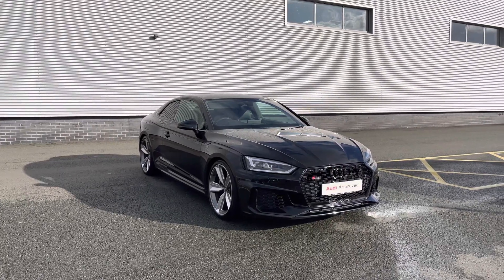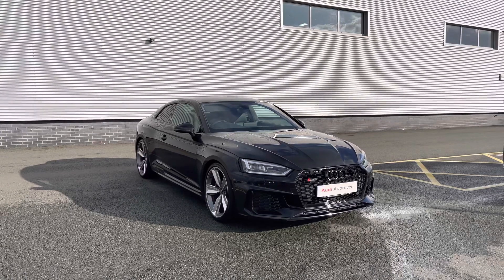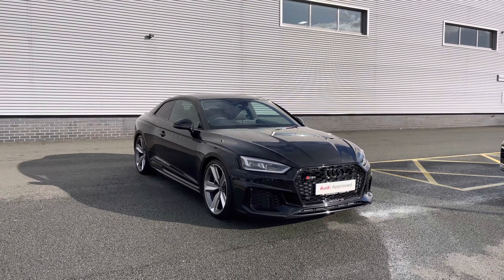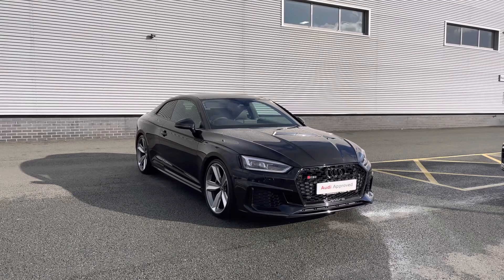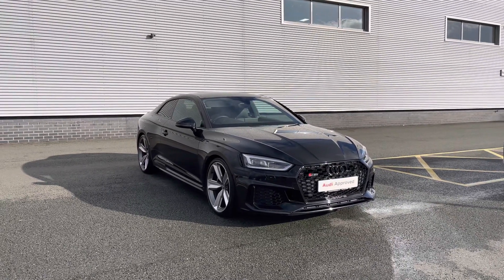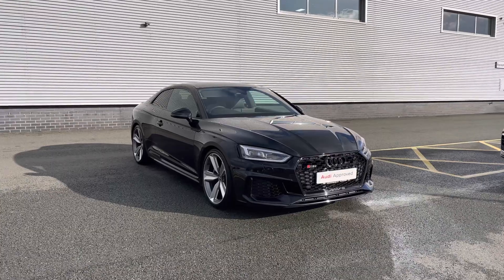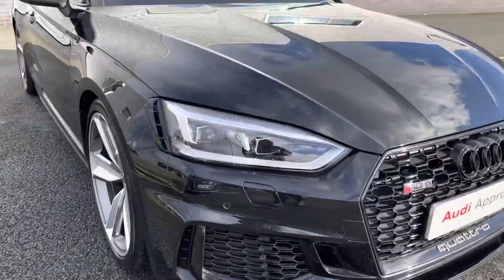Hello and welcome to Stoke Audi. Today I'm going to be showing you around this approved used Audi RS5 Coupe Sport Edition 450 PS with the Tiptronic Automatic Gearbox, finished in the Mythos Black Metallic Paint Finish. As an approved used Audi it does come with a minimum of one year's warranty as well as one year's roadside assistance. For more information please give our team a call on 01782 488 205.